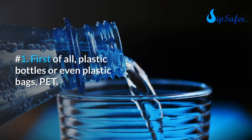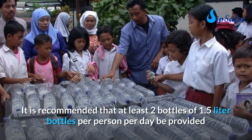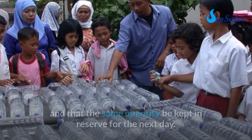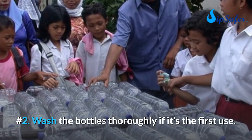Implementation: number one, use plastic PET bottles or plastic bags. At least two 1.5-liter bottles per person per day are recommended, with the same quantity kept in reserve for the next day. Number two, wash the bottles thoroughly on first use. Number three, fill the bottles three-quarters full.